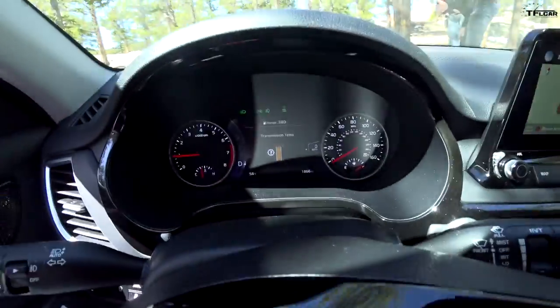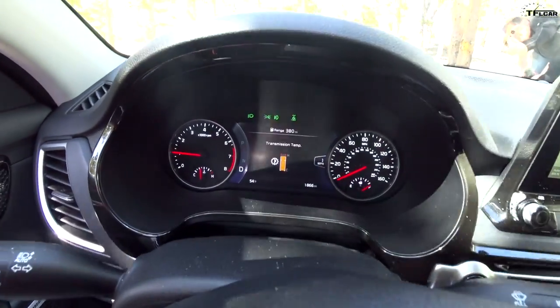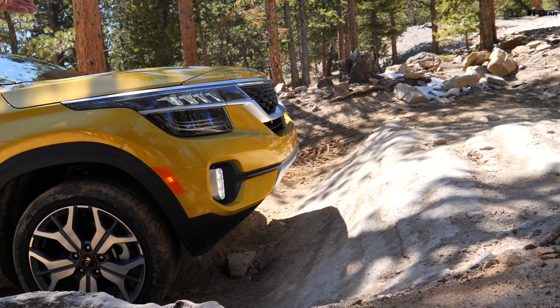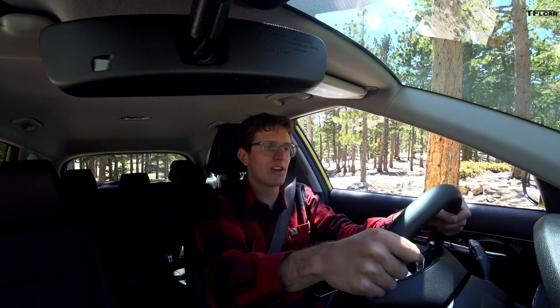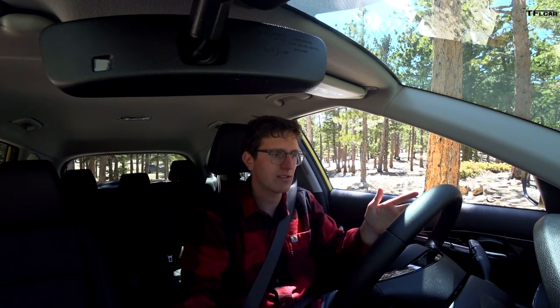Transmission temp is high again — you can see that's the dual clutch. I know you're probably thinking just drive faster, but in first gear off-road it's all about as slow as possible, as fast as necessary, and I really can't go any faster.